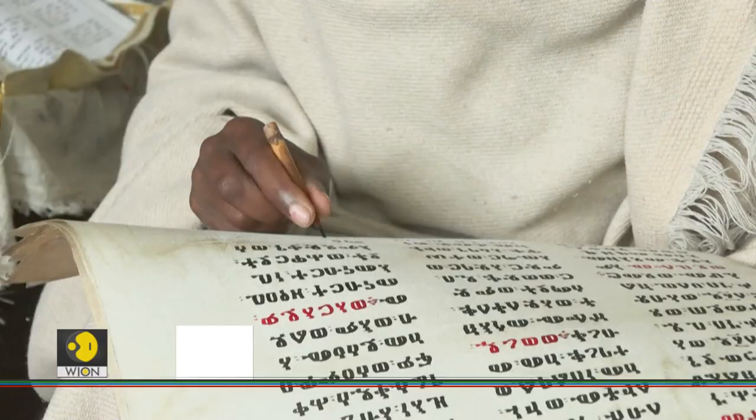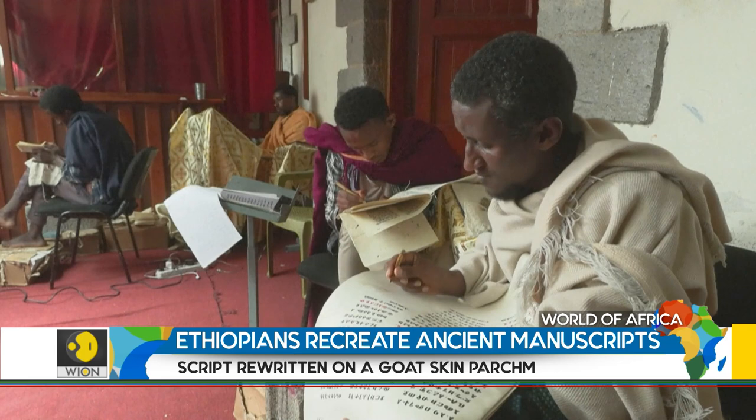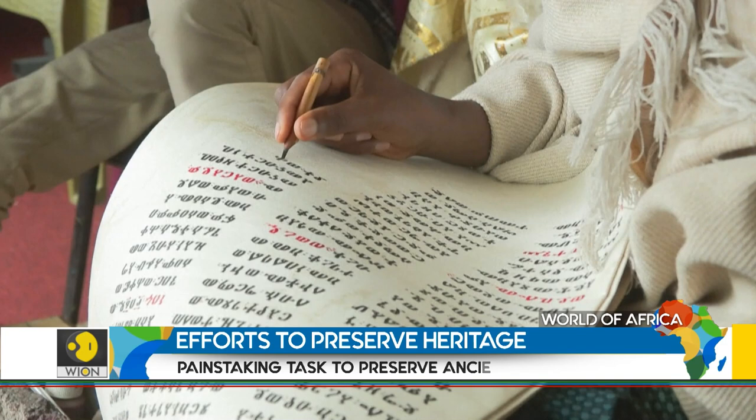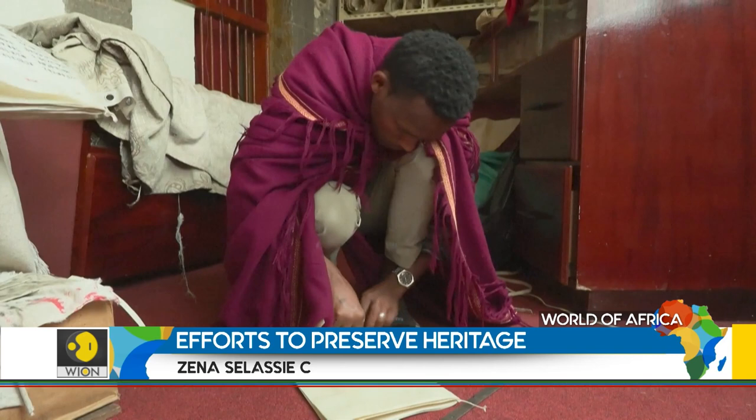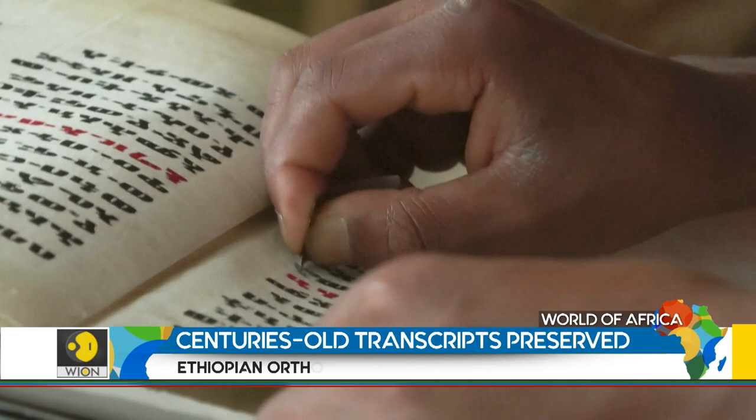Armed with a bamboo ink pen and a steady hand, Ethiopian Orthodox priest Zelale Mola carefully copies text in the ancient Giyaz language from a religious book onto a goat skin parchment. This painstaking task is preserving an ancient tradition. At the Hamare Berhan Institute in Addis Ababa, priests and lay worshippers work by hand to replicate sometimes centuries-old religious manuscripts and sacred artwork.